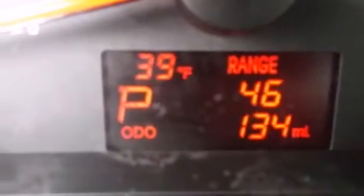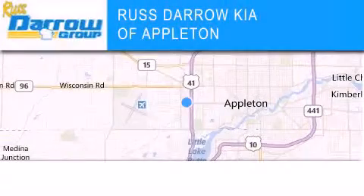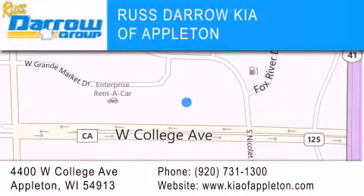Contact us today to schedule your opportunity to see this automobile in person. Kia of Appleton is located at 4400 West College Avenue in Appleton. Our goal is to exceed all of your expectations to ensure that you'll return for future visits. Experience the Darrow difference.